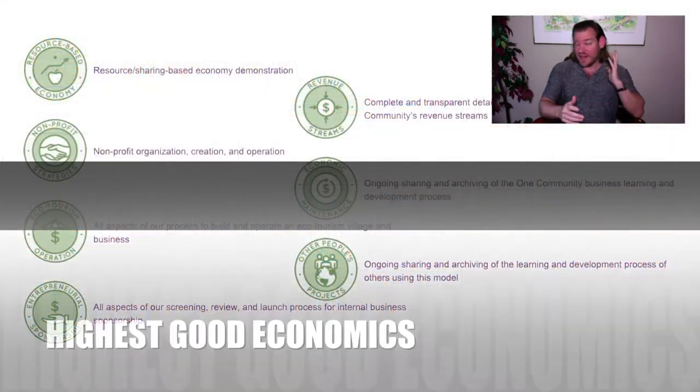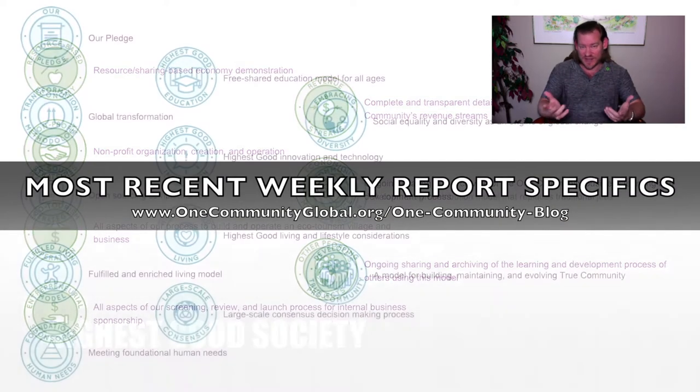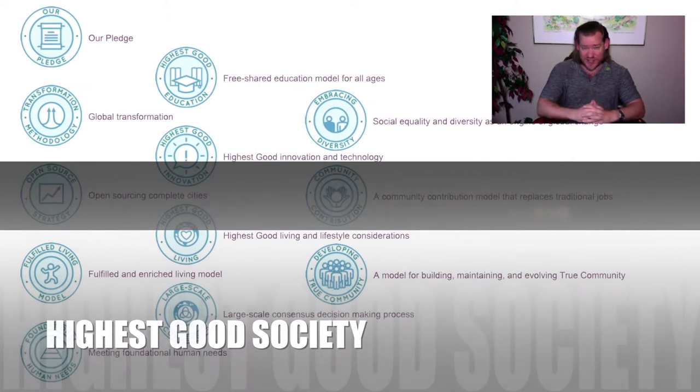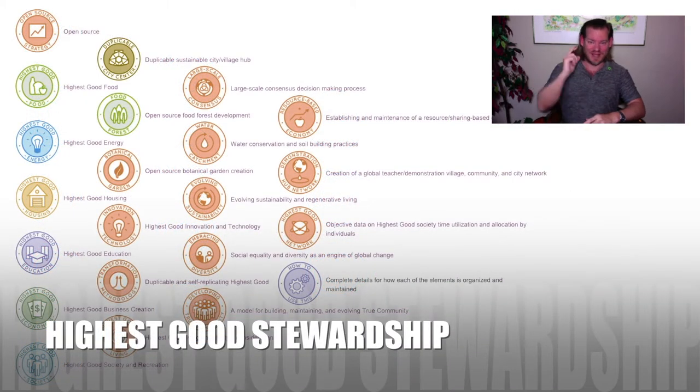If you like this kind of thing, are interested in what we're doing, and want to learn more, visit our website. Stick around for a couple more minutes and check out the details and bullet points on each of the major components of our project. Until next week, we will, of course, keep on keeping on. Thanks for following our progress.